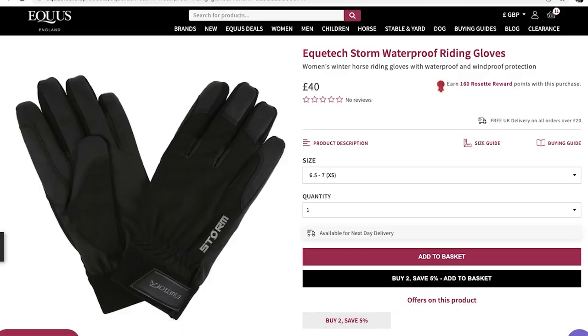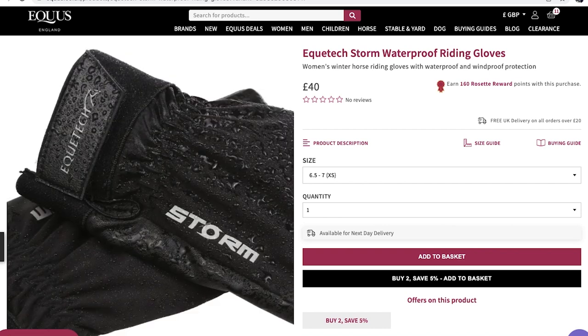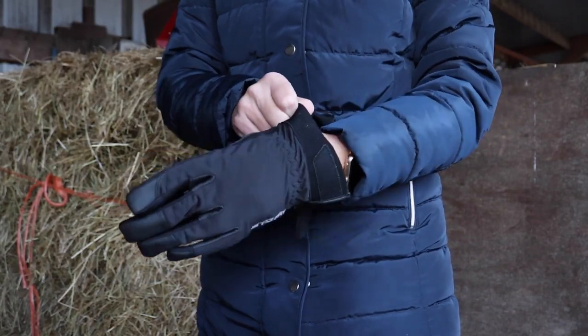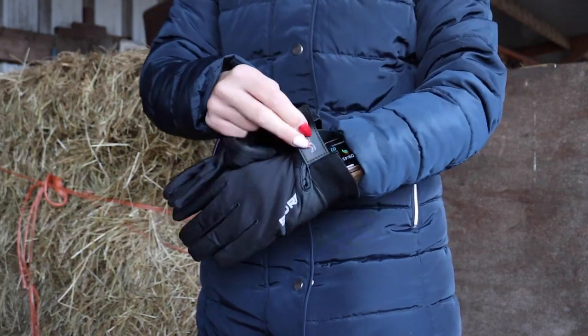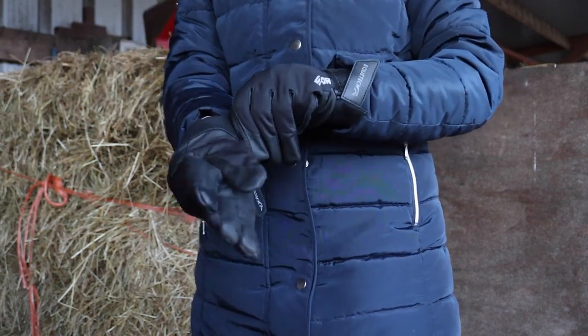These gloves are actually a yard glove and a riding glove all in one — the Equitech Storm Waterproof Riding Gloves. They come with water and windproof protection, so they keep your hands beautifully warm and dry during winter. I use these for riding and I'm someone who doesn't like really bulky gloves, but they are thick enough to keep you warm and also really good for doing chores around the yard. I wear them for mucking out and filling hay nets and they still hold up — they're a really heavy duty glove.